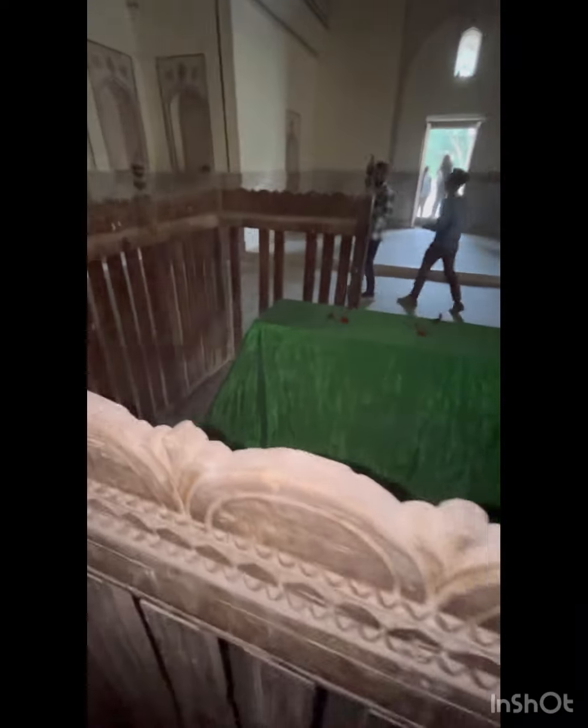The interior features yellow and green tiles, and is decorated with green cloth coverings. Almost all the other tombs are built in the same way.